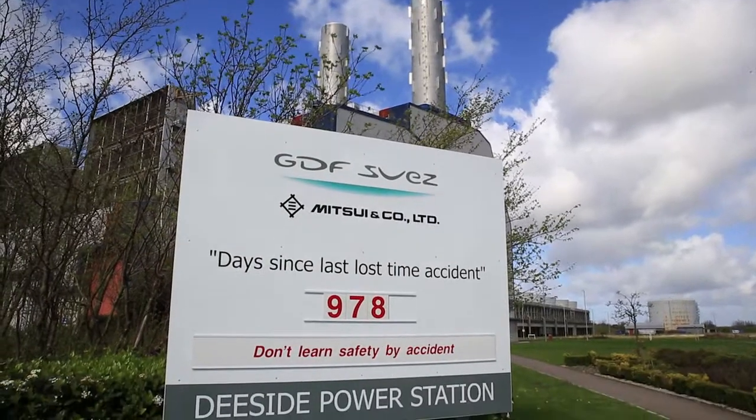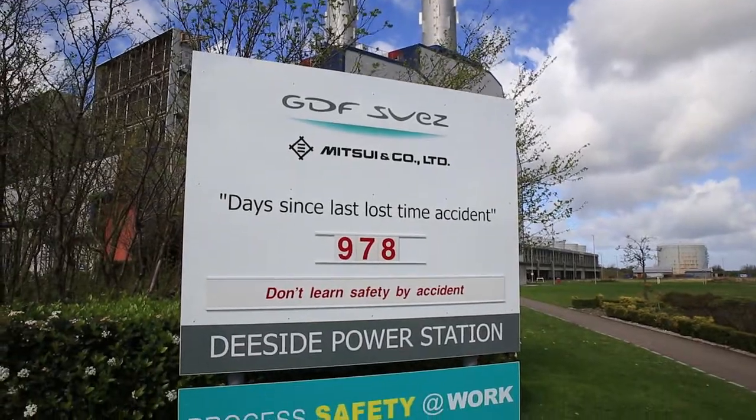One of the numeracy skills I use on a typical shift is updating the health and safety board, and that illustrates the number of days since the last time we had an accident on-site.